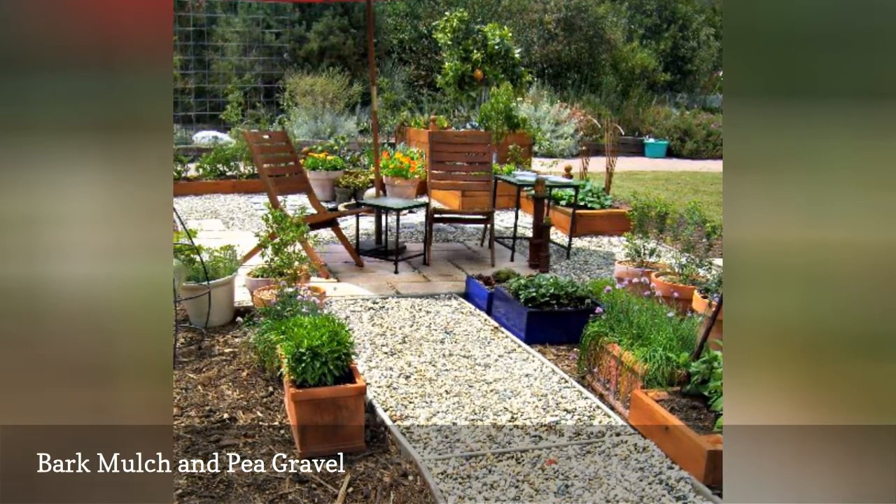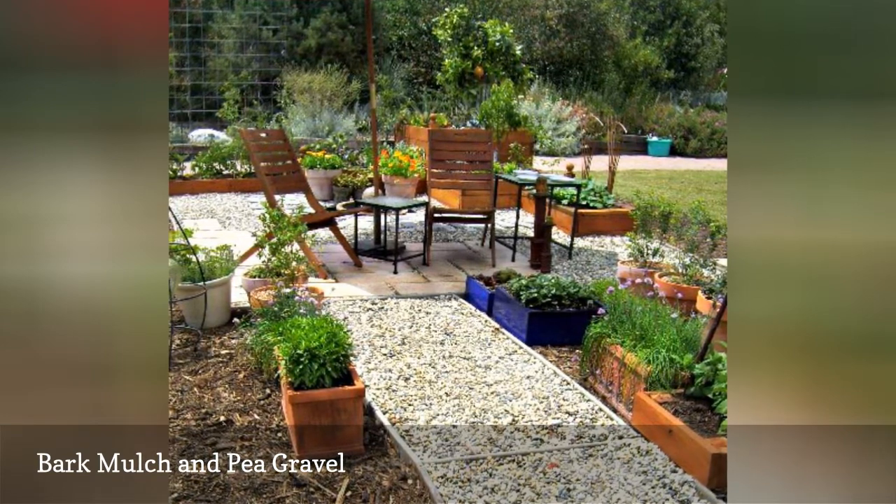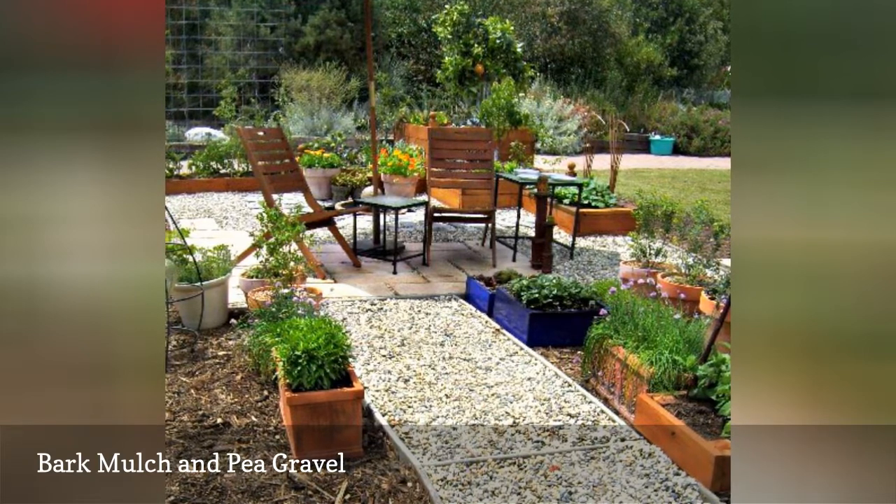Plant boxes edge the pathway and patio area for some instant plant life. An umbrella serves as a focal point and provides much-needed shade for dining outside, of course.